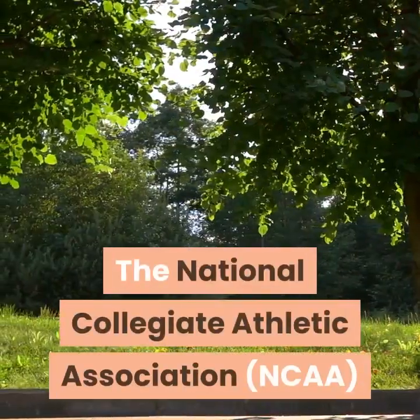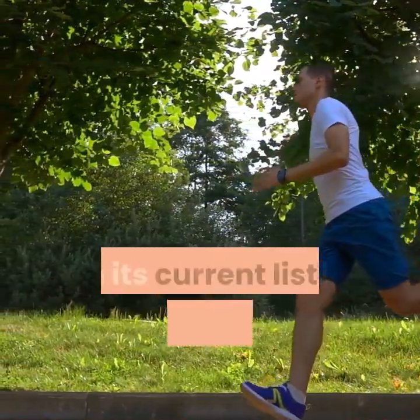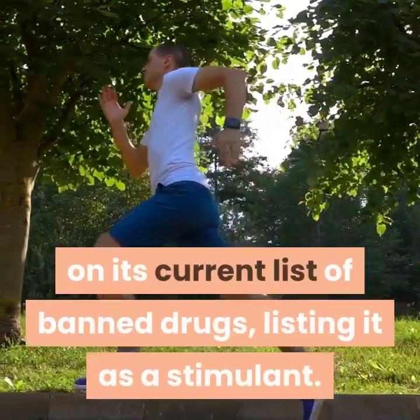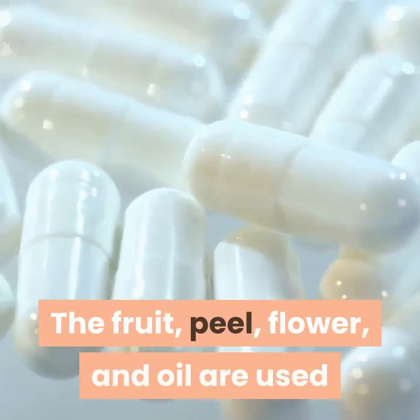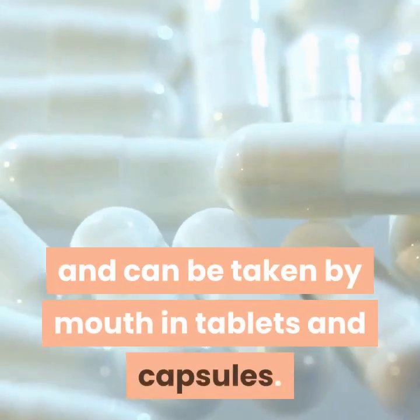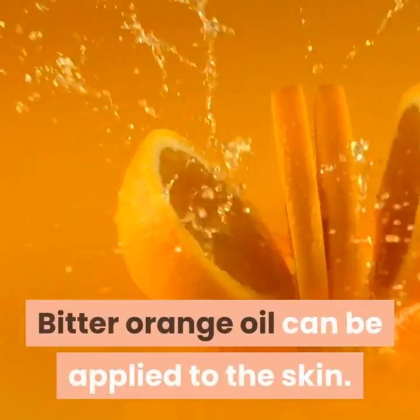The National Collegiate Athletic Association has placed synephrine on its current list of banned drugs, listing it as a stimulant. The fruit, peel, flower, and oil are used and can be taken by mouth in tablets and capsules. Bitter Orange oil can also be applied to the skin.